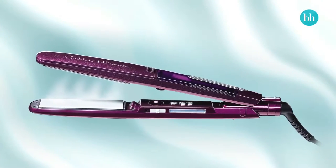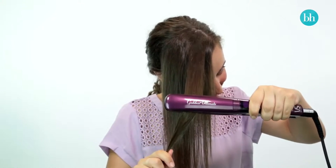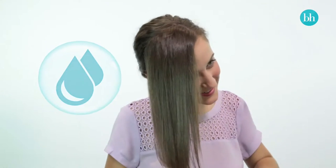The VS Sassoon Goddess Ultimate is actually able to tame Tara's unmanageable hair. It uses steam to open up the hair cuticles and infuse them with moisture before sealing the hair and protecting it right to the ends, giving frizz-free results.